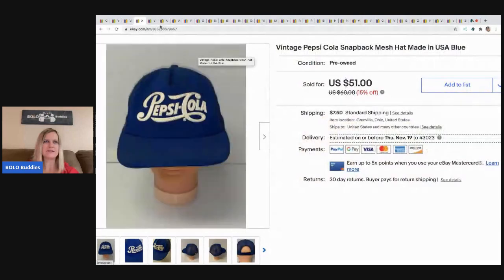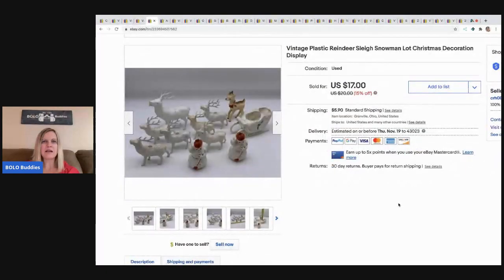The next item I sold are these vintage classic reindeer and sleigh, with a couple of snowmen. I picked these up at a garage sale for about 50 cents total. I always pick up vintage Christmas items — people use them with their village displays — and they tend to sell well. I took a best offer of $15, and the buyer paid shipping.